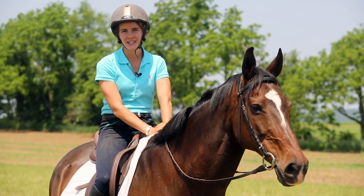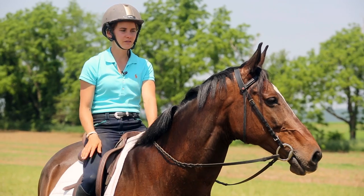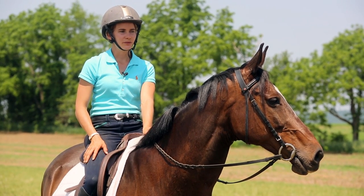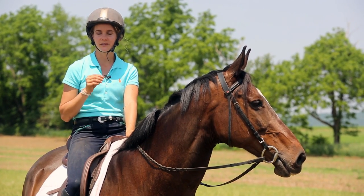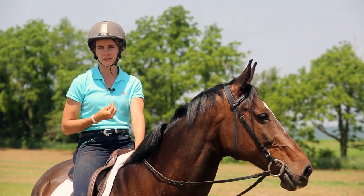Hi, I'm Callie from CRK Training. I'm here with Bandit and we're out in the fields today to make a video on steering with your body. The reason I wanted to make this video and make it out here in the fields is because I feel that learning to steer using your body is very important for several reasons.